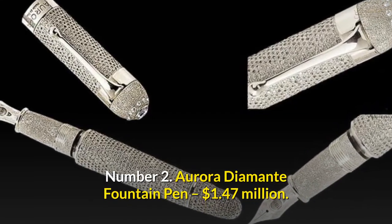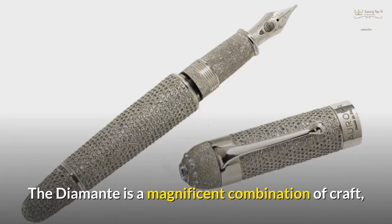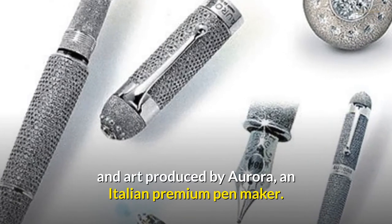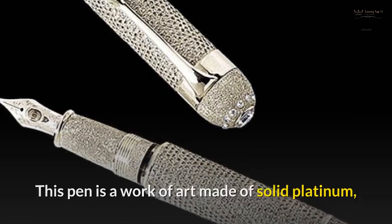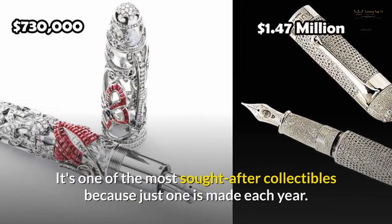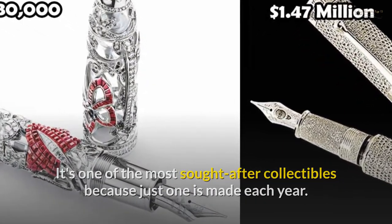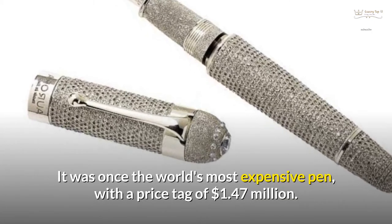Number 2: Aurora Diamante Fountain Pen — $1.47 million. The Diamante is a magnificent combination of craft and art produced by Aurora, an Italian premium pen maker. This pen is a work of art made of solid platinum, set with over 30 carats of De Beers diamonds, as well as an 18-carat gold nib. It's one of the most sought-after collectibles because just one is made each year. It was once the world's most expensive pen, with a price tag of $1.47 million.